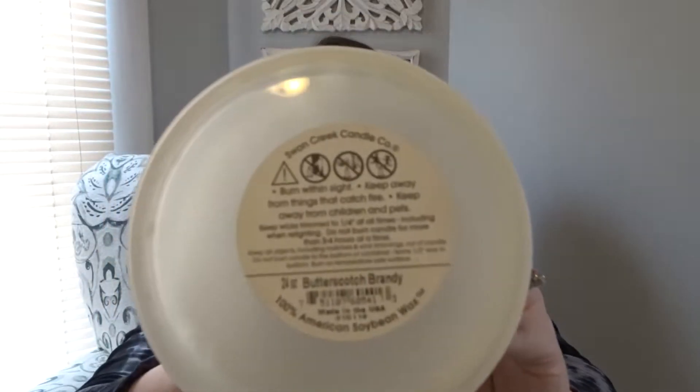On top here I have a refill container from Swan Creek. I literally finished this up today — I'm filming two days before the end of the month. This is Swan Creek Candle Company Butterscotch Brandy. If you guys are new to my videos, I typically buy these 24-ounce containers of refill wax from Swan Creek because they are much cheaper than buying wax melts. I think they're like $15 or $16 on the website, or $12.99 to $13.99 if you go into a Swan Creek store. So you get a lot of bang for your buck.